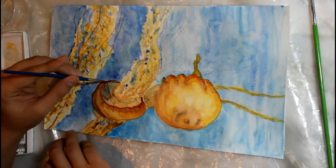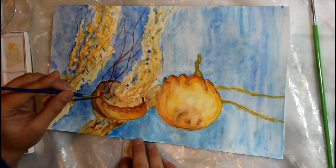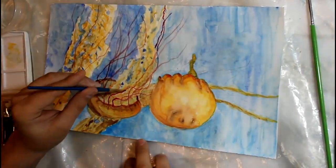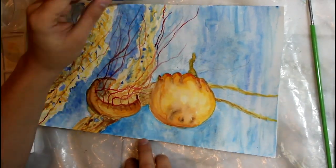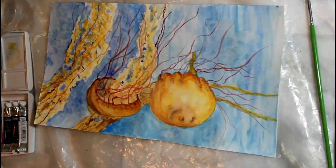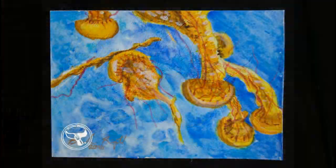Let's review. Jellyfish are not jelly and they are not fish. They are very strange creatures. They are radially symmetrical, they don't have any bones, they don't have any blood, they don't have any brains, and they have the potential to send you to the hospital.